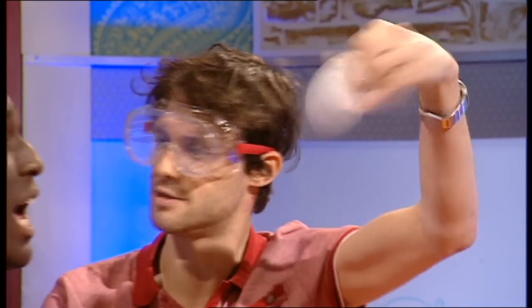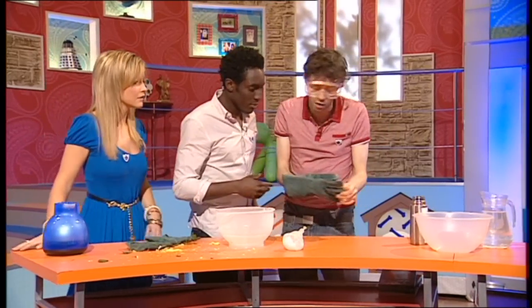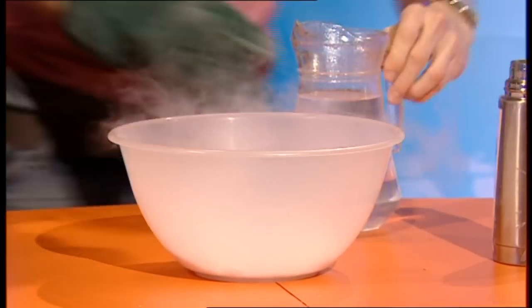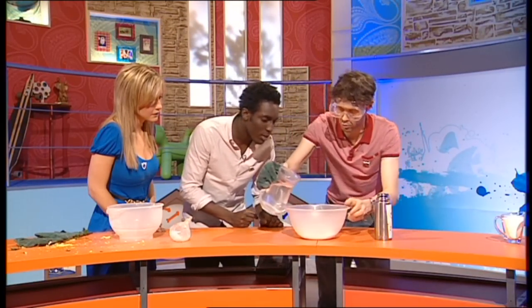Dry ice is the kind of stuff we use in films and television to make smoke effects. We've got a whole load of dry ice here, so I'm going to show you that smoke effect. It's already smoking a little bit — we're going to turn this dry ice back into a gas by adding hot water. Oh my God, it's like a horror film! It's crazy.